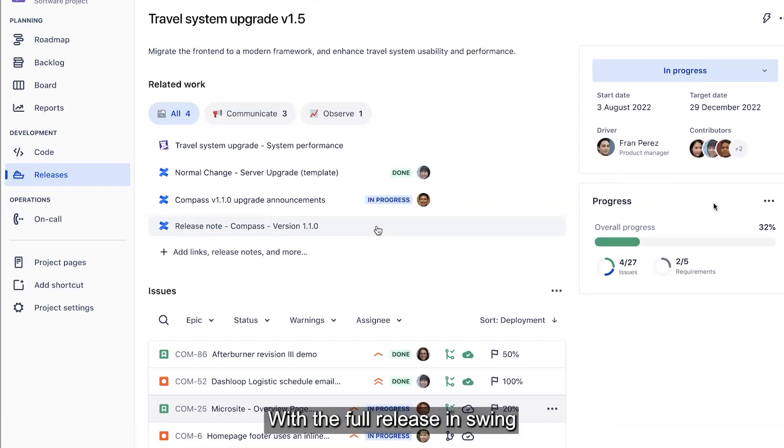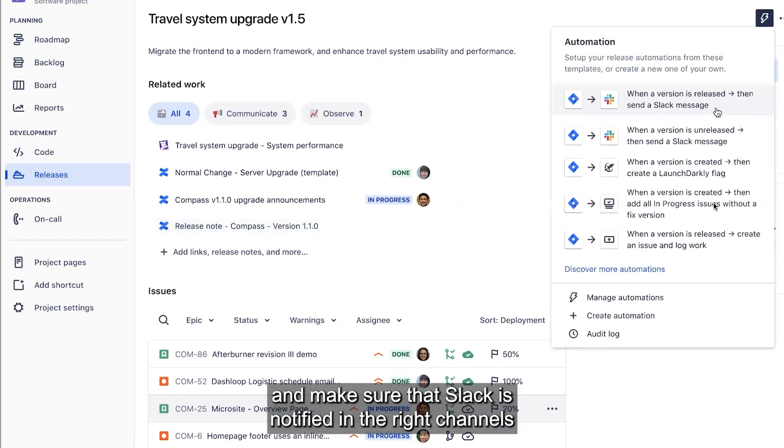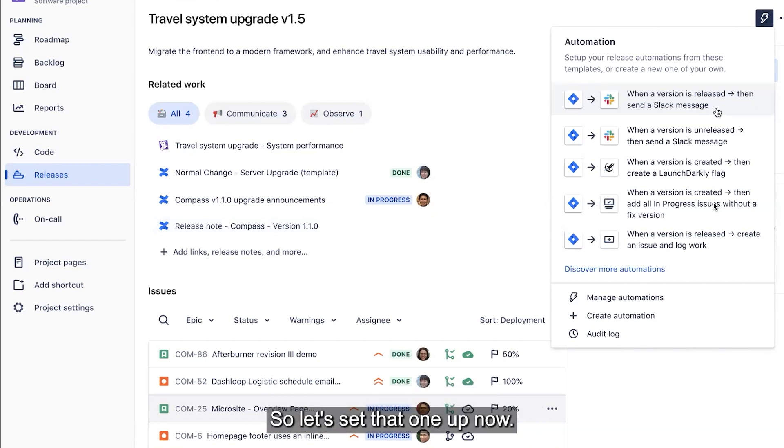With the full release in swing, we want to make sure that the moment we set this to release, we can again leverage some release automations and make sure that Slack is notified in the right channels when this item becomes released. So let's set that one up now.